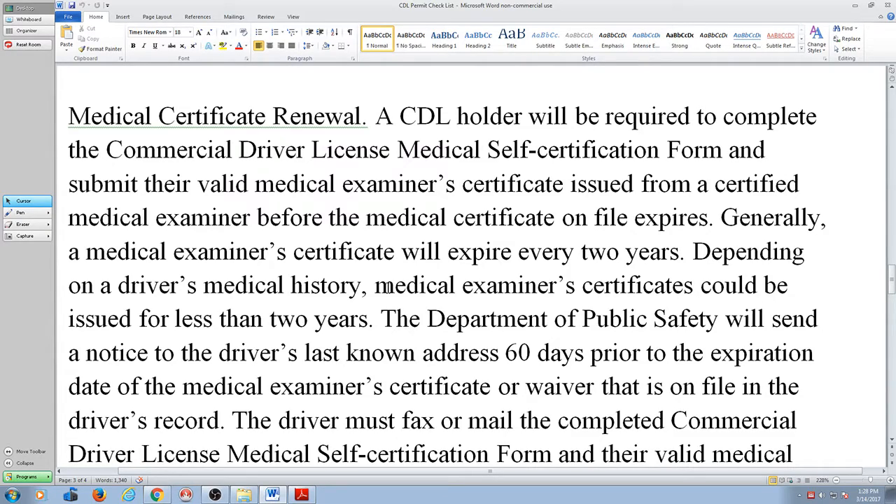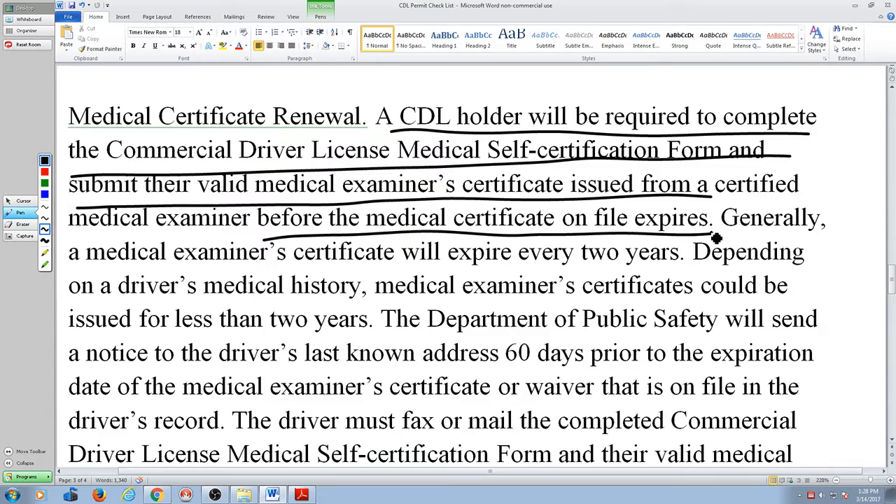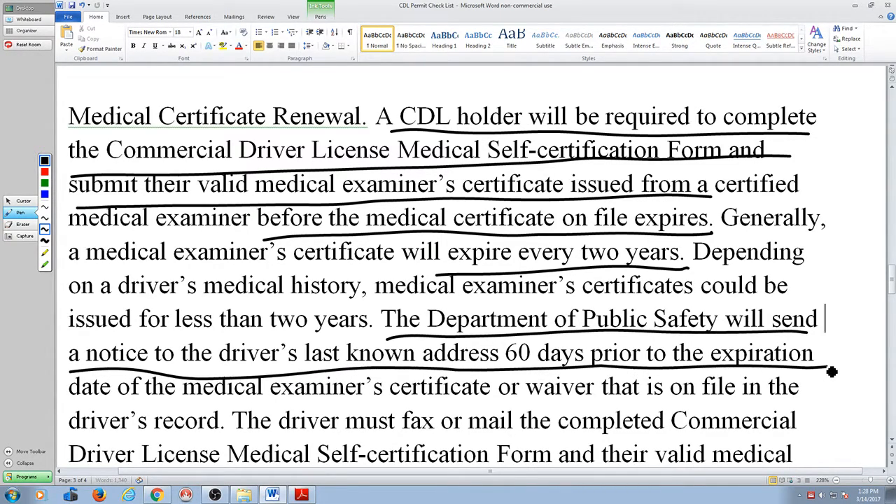It's really important you understand something. Your medical card expires at the longest every two years — maybe less depending upon your particular health situation. A CDL holder will be required to complete the commercial licensed medical self-certification and submit their valid medical certificate before the medical certificate on file expires. The Department of Public Safety will send a notice to the driver's last known address 60 days prior to the expiration date.